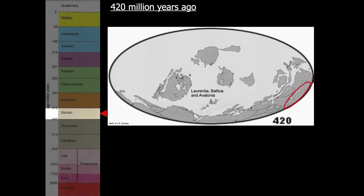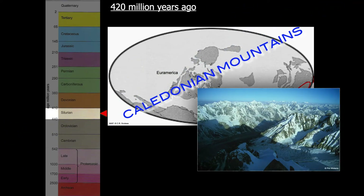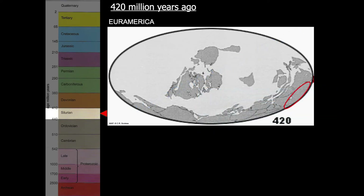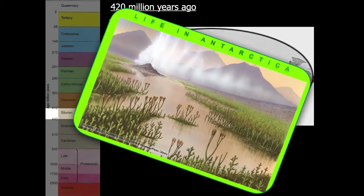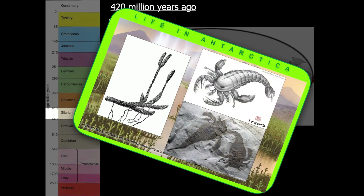Antarctica has moved a little further south, and the three continents of Laurentia, Baltica, and Avalonia collide to form the Caledonian Mountains, which would have been as high as the Himalayas today. Plants now grew on land — these included the club mosses, the ferns and horsetails — as well as the very first land animals. These were strange animals called sea scorpions, or Eurypterids.